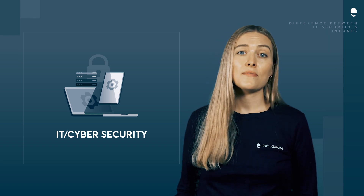IT security, or cyber security, is all about preventing electronic data from being hacked or compromised. Desktop and laptop computers, servers, storage systems, networks, and mobile devices such as smartphones and tablets are all included in the scope of technologies that cyber security protects.